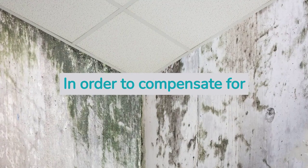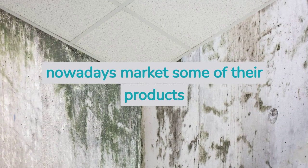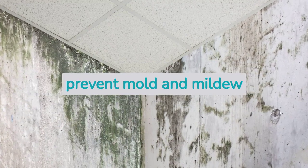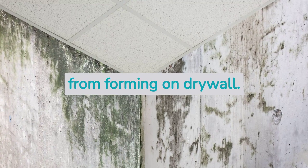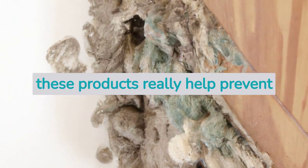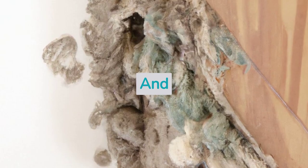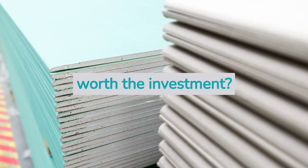In order to compensate for this inconvenience, many manufacturers nowadays market some of their products as being mold resistant and help to prevent mold and mildew from forming on drywall. So, are these claims right? Do these products really help prevent mold from forming on drywall? And, is mold resistant drywall worth the investment?